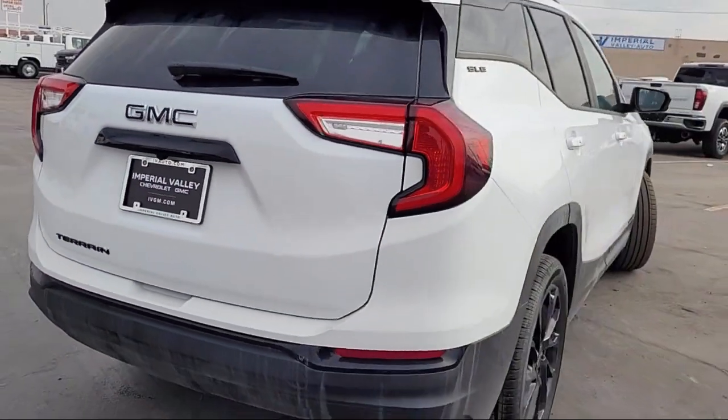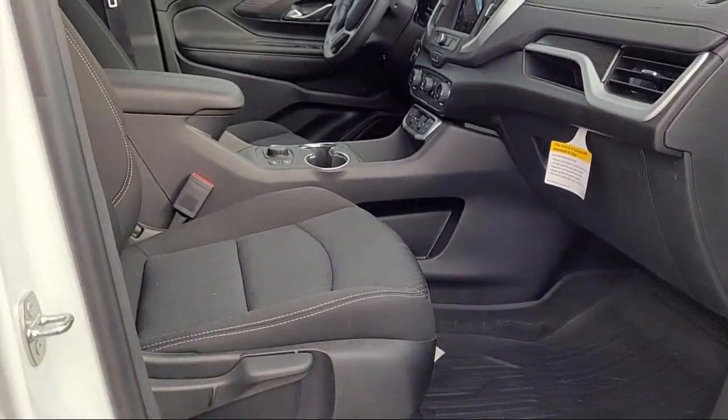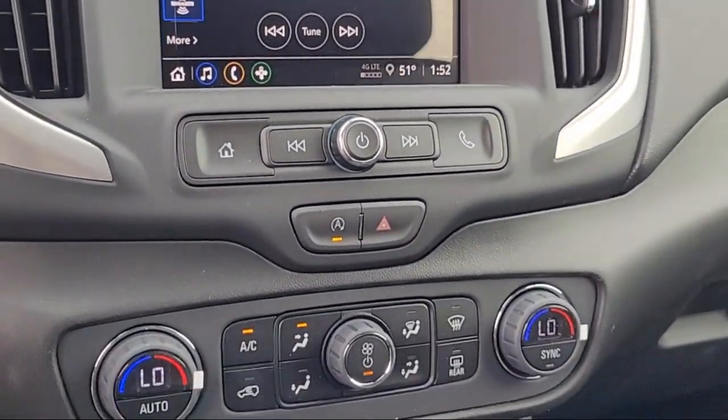Lockable Tailgate, Exhaust Brake, Chevrolet Infotainment 3 Premium Audio System, Power Front Windows with Driver Express Up and Down, and Chevrolet Infotainment 3 System.